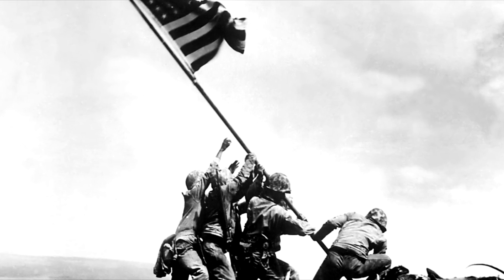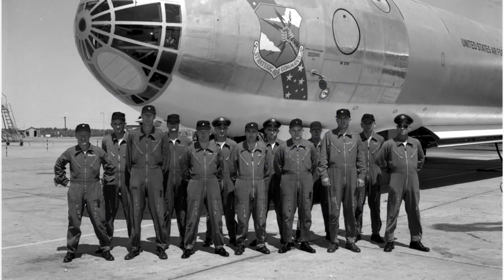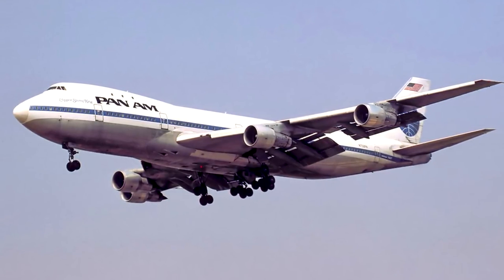At the time, the 747 was easily the largest civilian aircraft in the world, serving as a long-range passenger airliner and cargo transport for a number of freight companies. It wasn't unreasonable to suggest that such an aircraft could be converted for use as an airborne carrier, fielding a small group of aircraft inside its interior. The Air Force's Flight Dynamics Laboratory was put on the case to determine the feasibility of such an experiment.